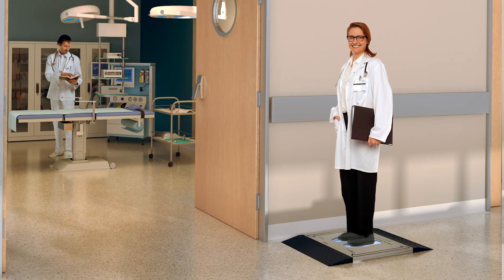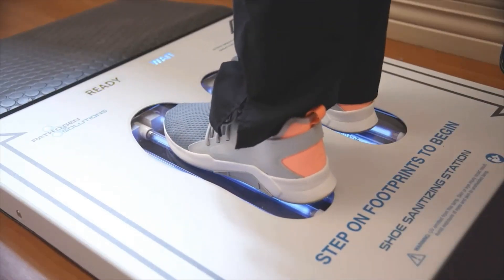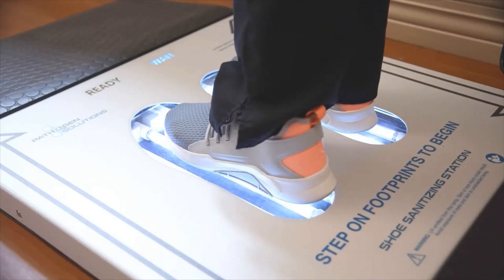It's basically a mat that you put in or install into the floor, and when people come into the facility, they step on it, it cleans everything off of their shoes, and they can move cleanly into the facility.